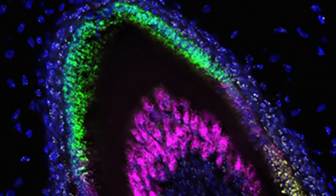To create ameloblasts in the laboratory, the researchers first had to understand the genetic program that drives fetal stem cells to develop into these highly specialized enamel-producing cells. To do this, they used a technique called single-cell combinatorial indexing RNA sequencing, which reveals which genes are active at different stages of a cell's development.